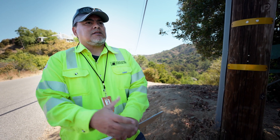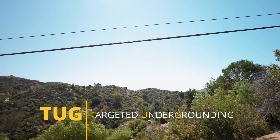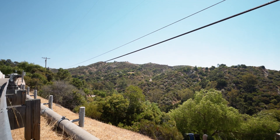One of the programs that we have is the TUG initiative, which is where we're looking at areas where we can actually take overhead facilities — high voltage — and find new paths by putting that high voltage equipment and conductor underground.